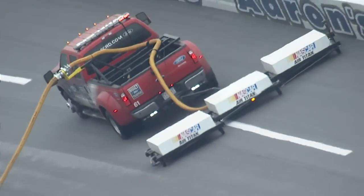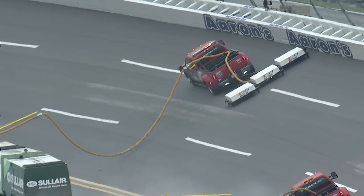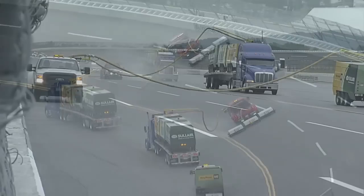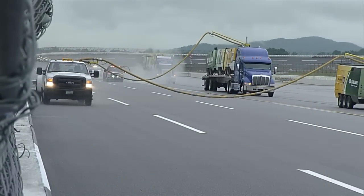Back here at Talladega Superspeedway, the track drying operation is underway. They have the new Air Titans out there along with the ServiceMaster Clean Trucks. But when you're talking about a 2.66-mile racetrack, even with super equipment like that, it takes some time.